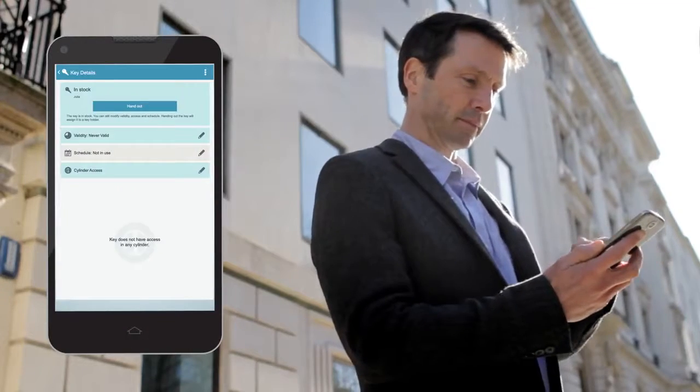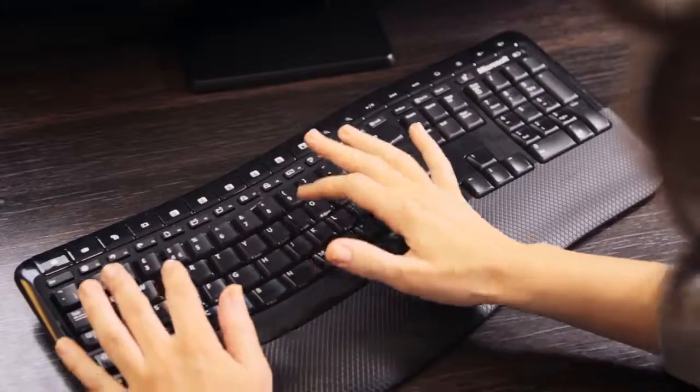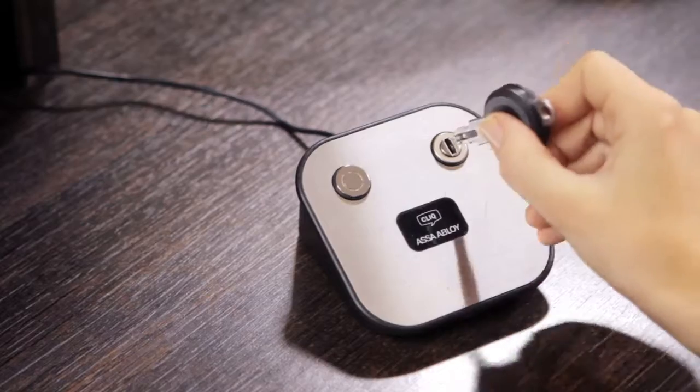You can easily grant access to new areas, even while away from the office. Keys can then be reprogrammed using a Click&Go updater.